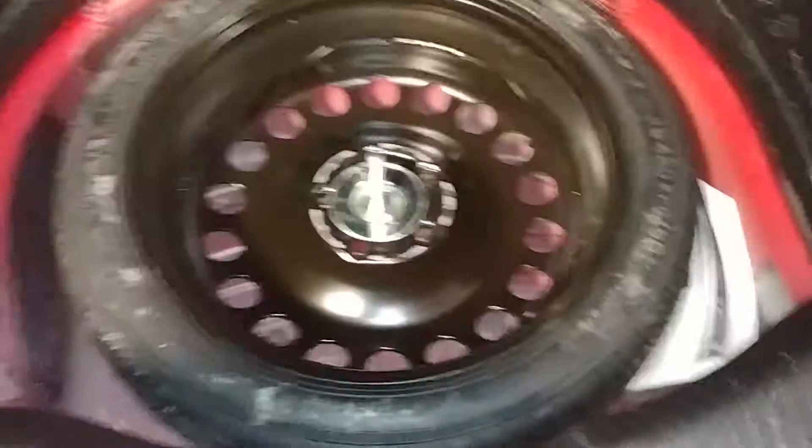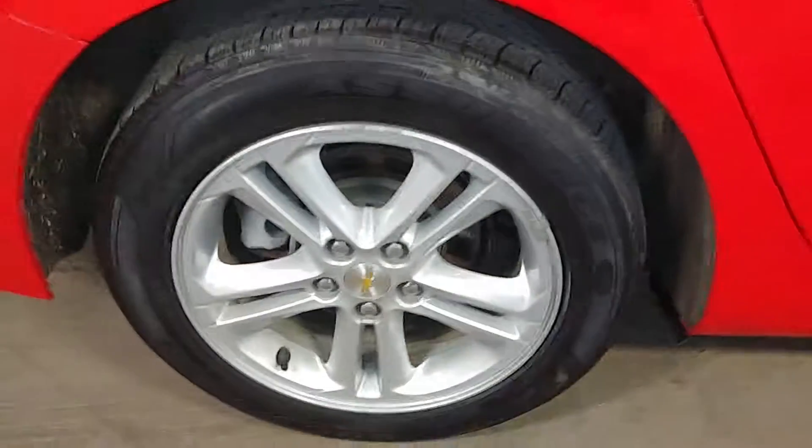Does have a spare tire here with some tools, and owner's manuals are tucked away. This quarter here looks pretty good. Here's your rear passenger rim — very nice, I don't see any curbing. Tire tread is just in the 6–7/32nds range.